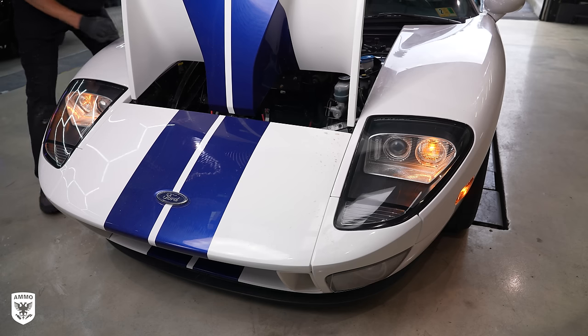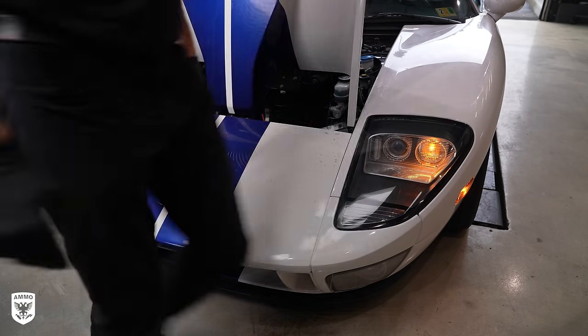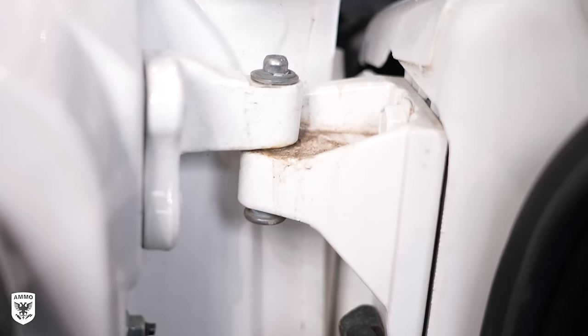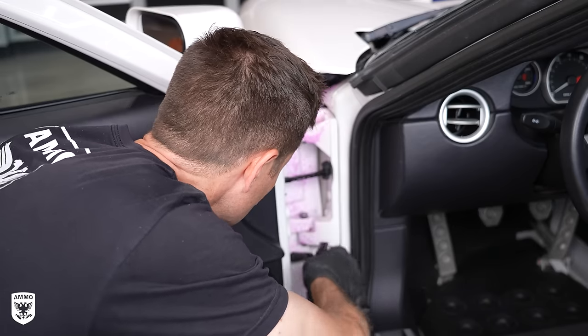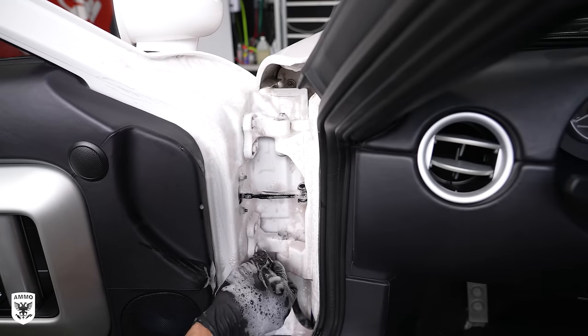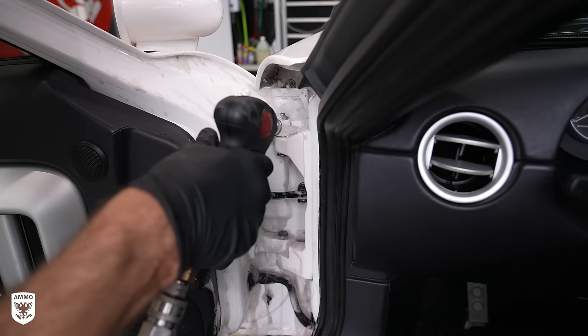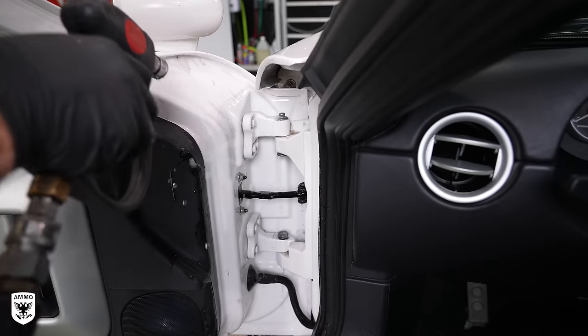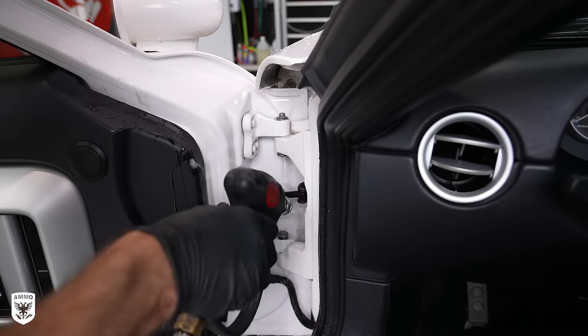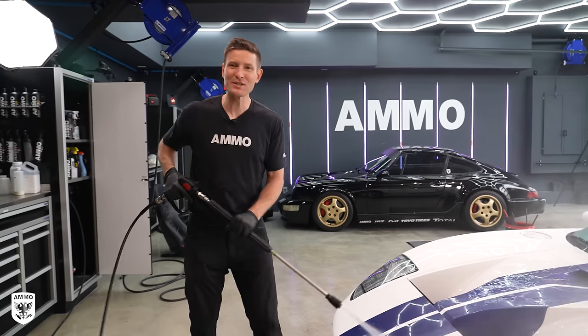With the paint and the interior much cleaner, I circled back to clean the doors, door jams, and paint one last time. For the door jams, I'm using Ammo Plum Wheel Cleaner, a wheel brush, and then I take the tip off the nozzle of the power washer for close-quarter rinsing so it doesn't spray everywhere on the interior. Third time is a charm!